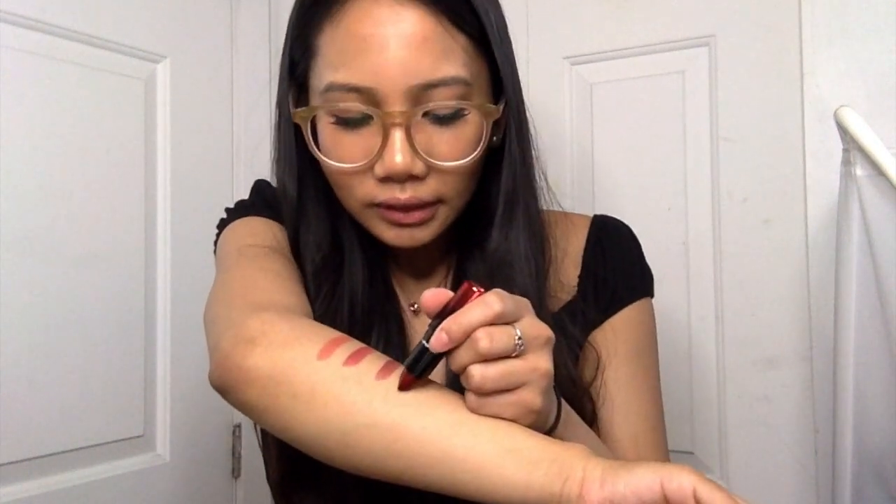The fourth one is from the Love Me Lipstick Collection as well, so the packaging is also super pretty. It is red — a red lipstick, but more of a darker red. They're so creamy, all of them, and super pigmented.